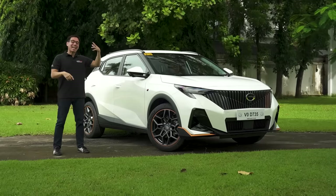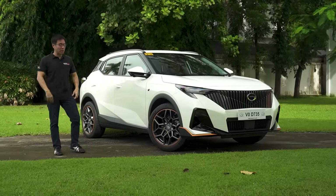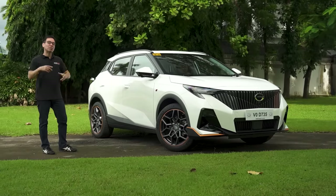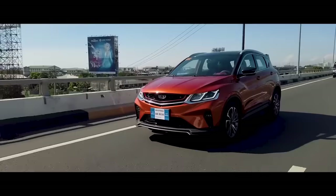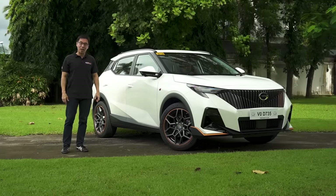Knowing that, GAC has decided to set its sights and take aim at the subcompact crossover category with this — the GAC GS3 MZoom R Style. On this episode of Behind the Wheel, let's talk about the exterior, the interior, the engine, the ride and the drive, and find out if it can be the next big thing, much like the Coolray was in 2019.